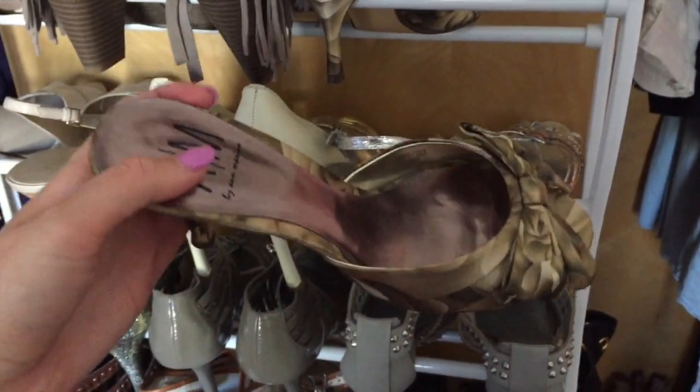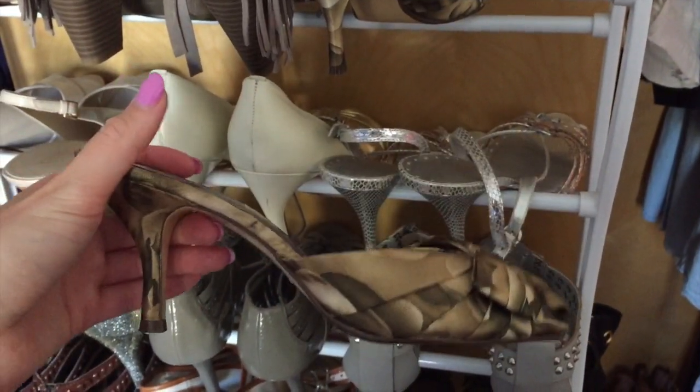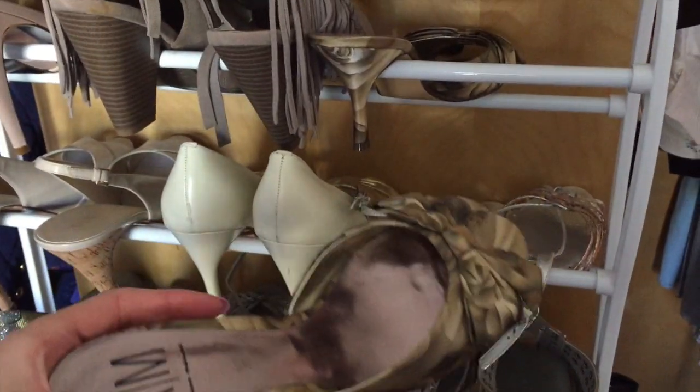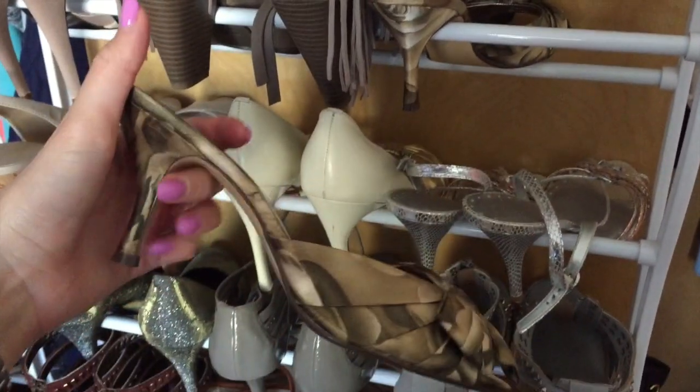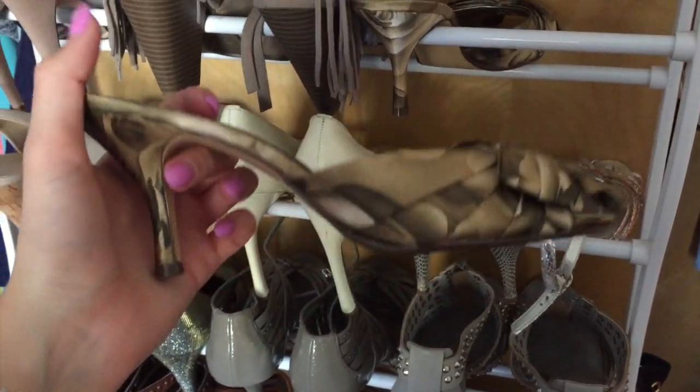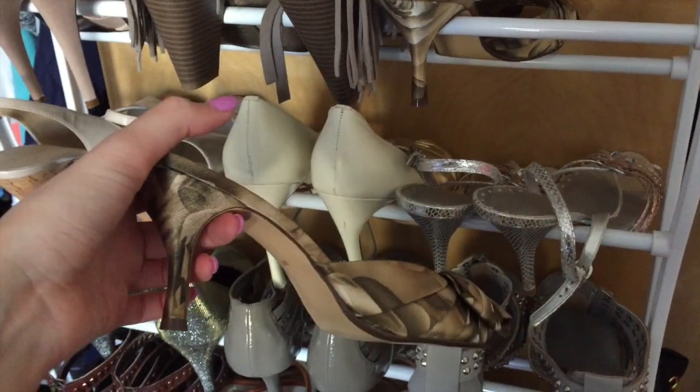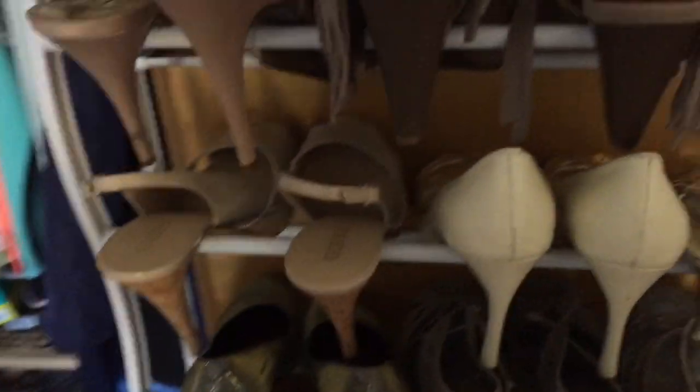These I got in Hawaii when I was there with my boyfriend, and I never wore them - it was like 6 years ago. But they're just so pretty, and there are so many good memories from getting them in Hawaii that I don't want to get rid of them.